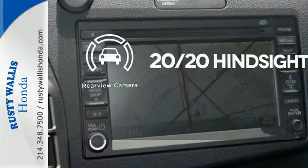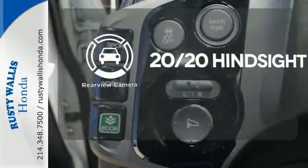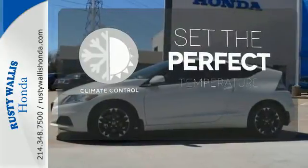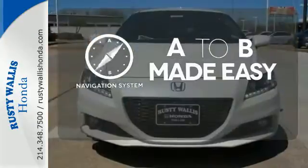See objects previously out of sight with the rear view camera. The climate control lets you set the temperature exactly where you want it. Never feel lost again with the navigation system.